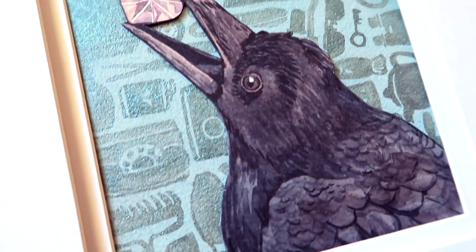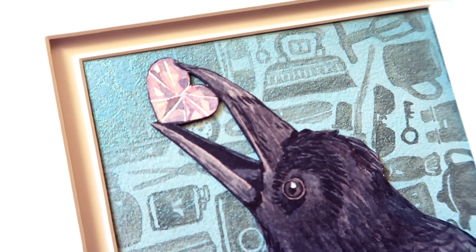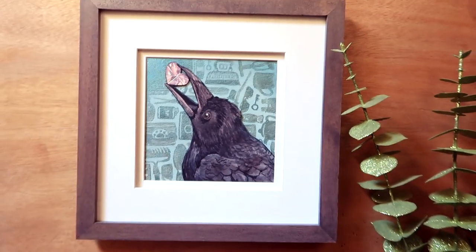I recently did a video about this crow painting called Treasure Hunter, and it was inspired by a conversation I had with a family member which plays to the theme of differing perspectives — by that I mean what feels like disaster to one person might look like a charmed kind of life to somebody on the outside.